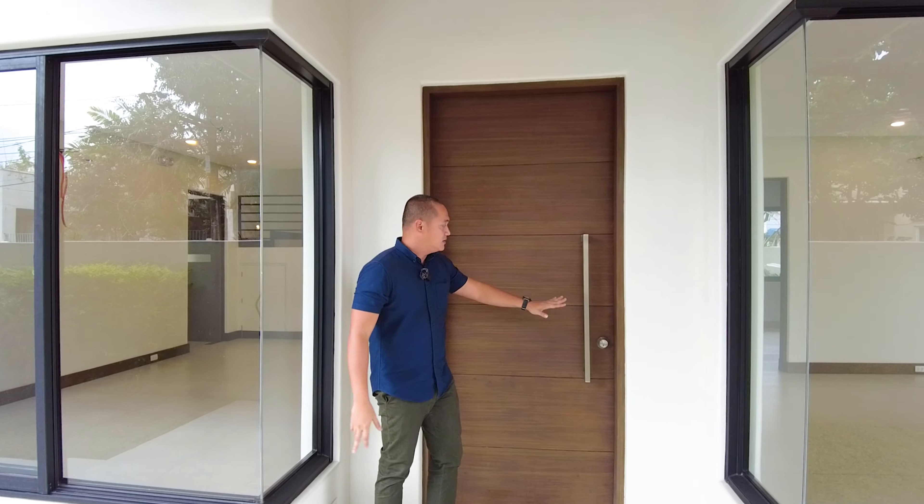And that concludes our open house tour for today of this property located here in BF Homes Parañaque City. If you think this is the right home for you, you may contact us anytime at the numbers listed below the screen. For more details, visit our social media accounts and our website. Again, my name is Dino from Fomescape Realty, your guide to your real estate things. Thank you and see you next week.